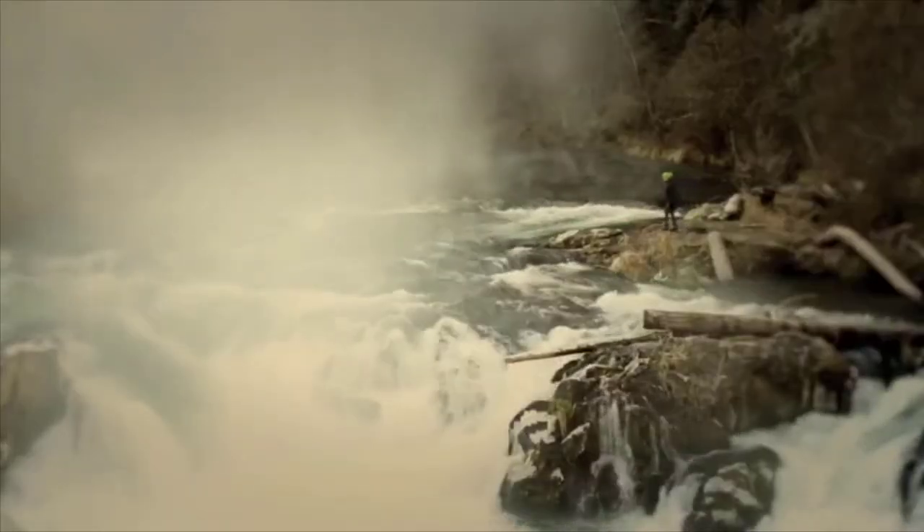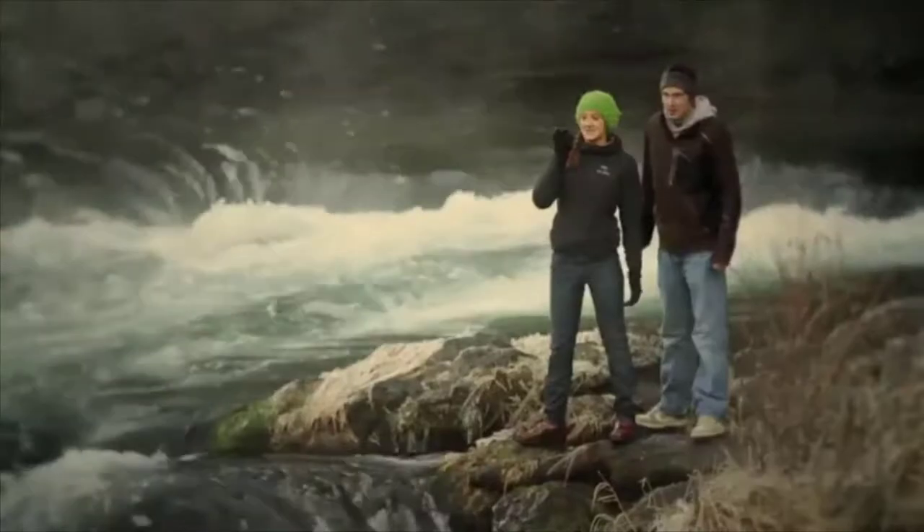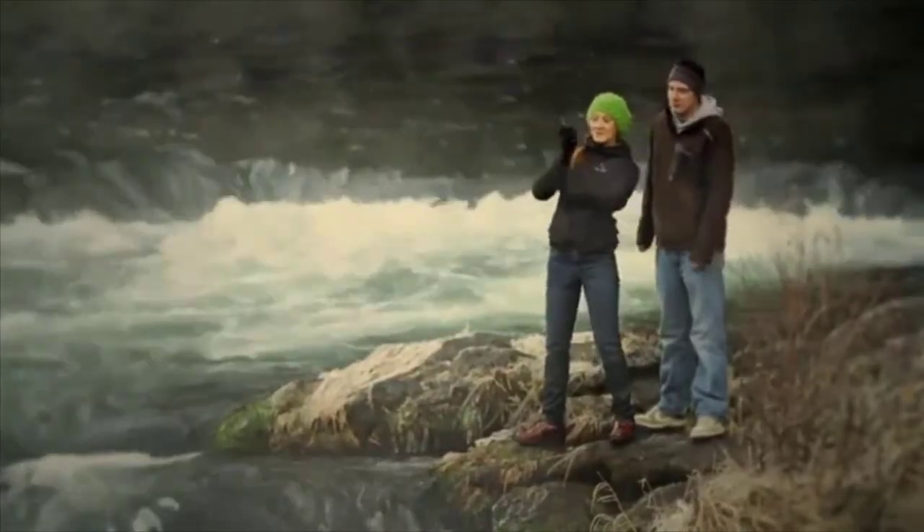Whether you're on the farm, in the woods, at an event, or on the river, Midland's two-way radios are there to suit your needs.